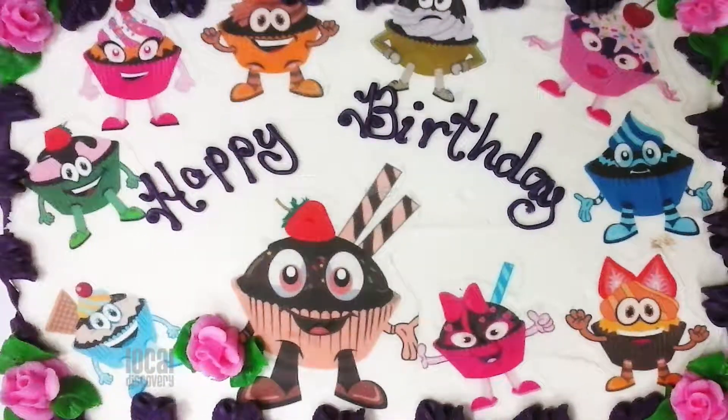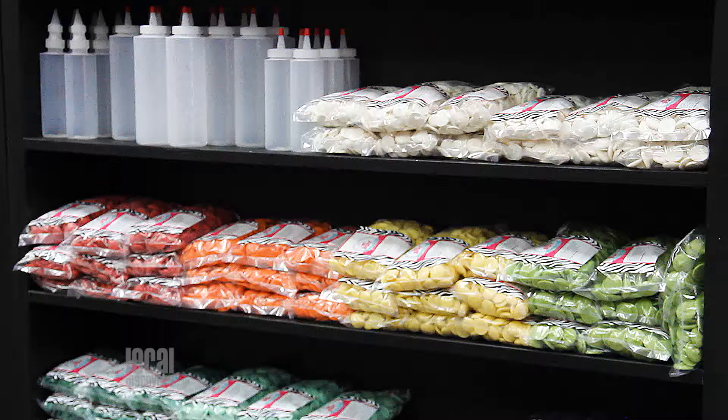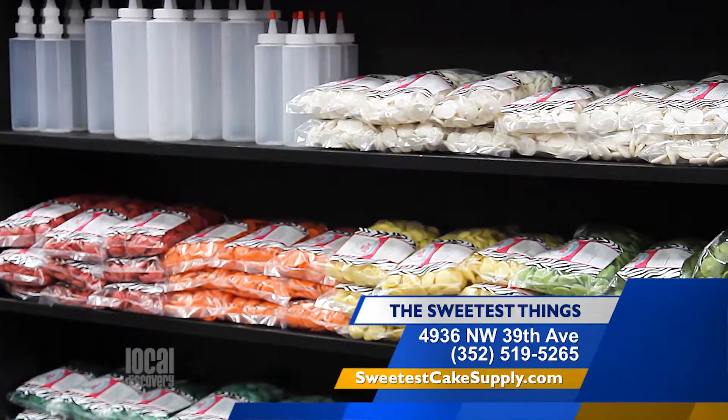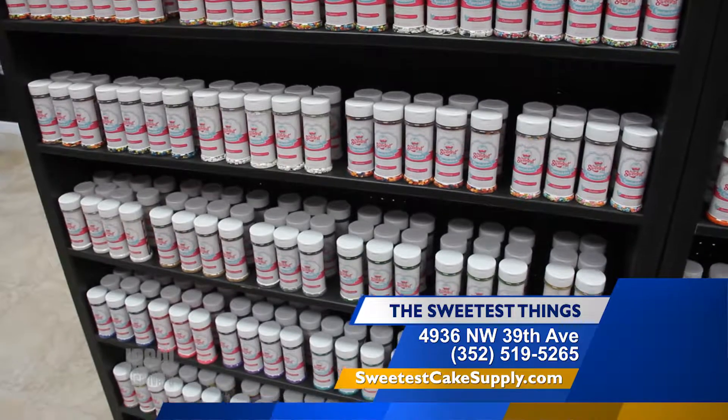They even have airbrush and edible spray colors. They also offer edible images — email or bring us your picture, and we can print it on edible paper, which you can take home and put on your own cake. If it's edible and can go on a cake, we probably have it. And that includes a lot of edible glitter, sprinkles, sanding sugars, and pearls.